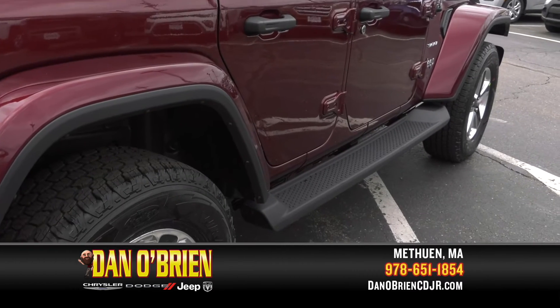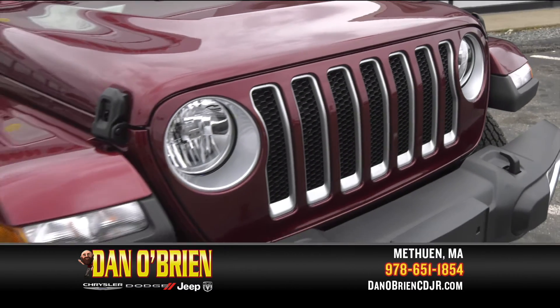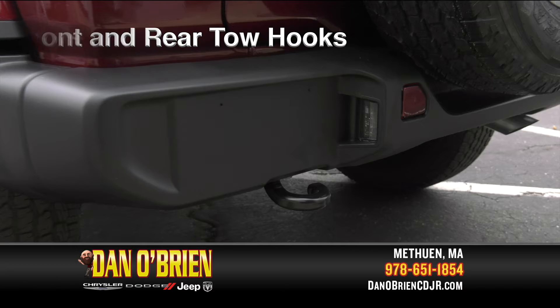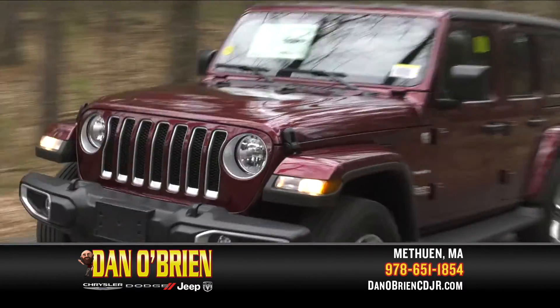Plus, there's a sidestep running board, a full spare with aluminum wheel, iconic Jeep grille and Sahara badging, and front and rear tow hooks — both stylish and functional. Jeep Wrangler over-delivers on adventure and value.